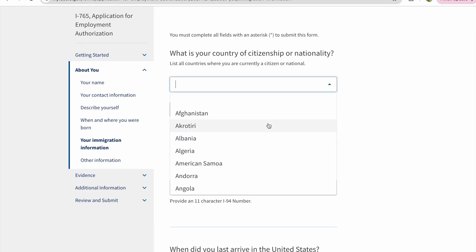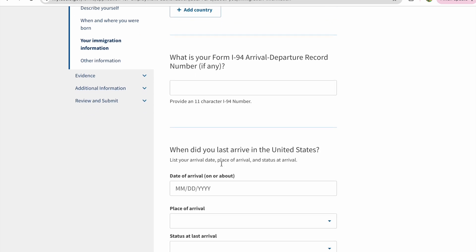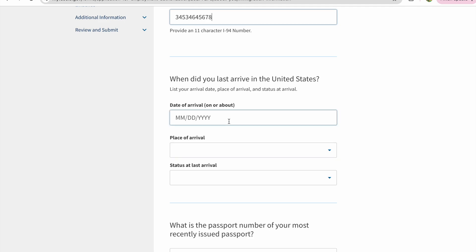Your country will be India or whatever country you were born in. You can find your I-94 information in your form, or you can check it online. Either way, you will need that document. Enter that particular record here — specifically when you last arrived in the United States, which you'll find in your I-94.